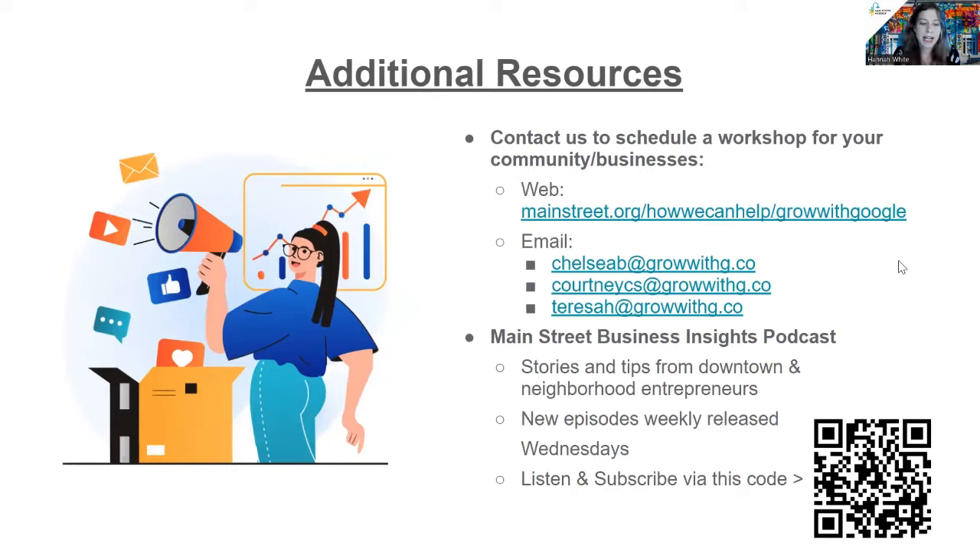Before we dive in, I want to point you to a few other free resources — free is the theme of today — available for small business owners, entrepreneurs, and business-serving organizations. First, you can reach out directly to any of our 10 Grow with Google coaches to set up a workshop for you, your community, or your business. Today's coaches' contact info is listed on this slide, or you can visit the Grow with Google coaches webpage to find the other coaches. Second, we invite you to check out our new podcast, Main Street Business Insights, available wherever you get your podcasts — join us weekly to hear powerful stories from America's small business owners. Find more information at mainstreet.org.